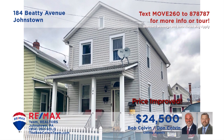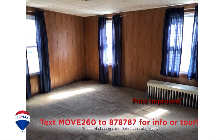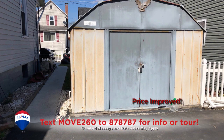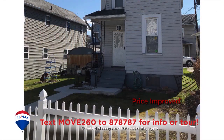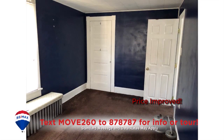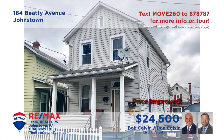Johnstown's West End neighborhood is where we'll find this two-story home presented by the Bob Colvin Team. There's plenty of sunlight streaming into the carpeted living room. The kitchen offers vinyl flooring and a nearby dining area. You'll find a storage shed, cozy rear porch, and fenced-in yard out back. The home's two bedrooms offer wall-to-wall carpeting and closet space.